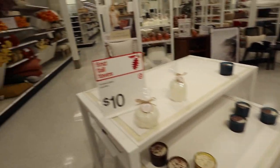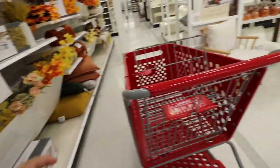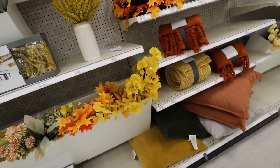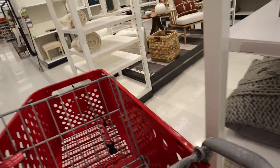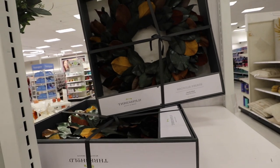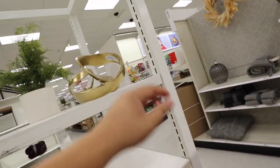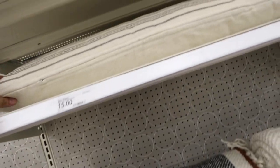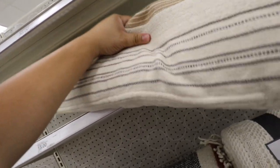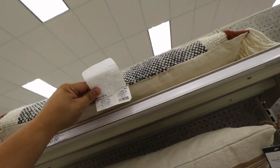It's almost all gone. I don't even think these are the McGee pillows — I think these are just regular threshold. These are the only pillows left. This one's not one of them, but I think this one is. It's a Studio McGee pillow — it is. I do like it.